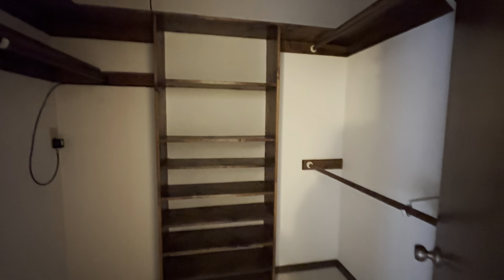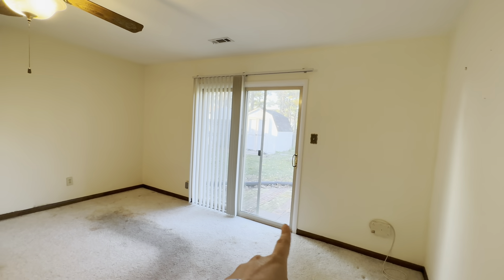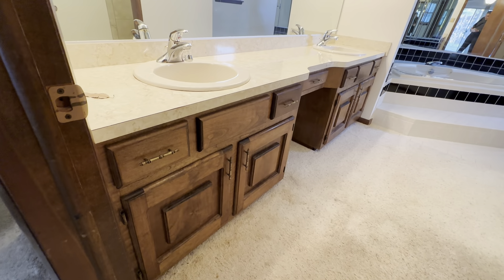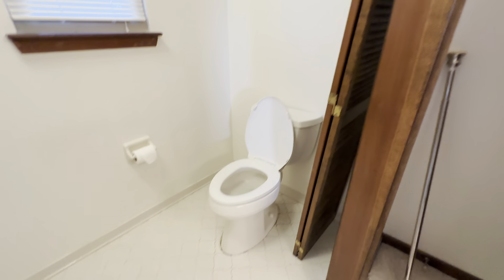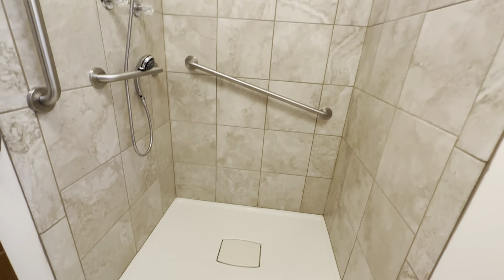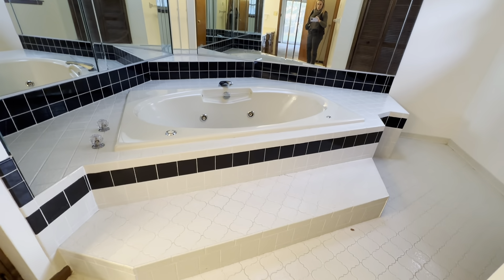Here is the primary bedroom — it has some pretty major staining on the carpet, but no funky smells. A lot of it is cosmetic. There's a scuttle attic here — you just push up and over, no stairs like the garage attic. There's also a walk-in closet and a slider out to the backyard. In the primary bathroom there's carpet, a double sink, a toilet, and it looks like an accordion door fell off. There's tile and a shower, a big jetted tub, and lots of mirrors.